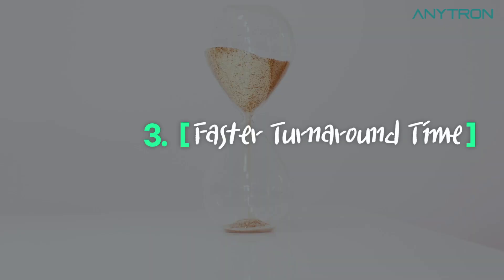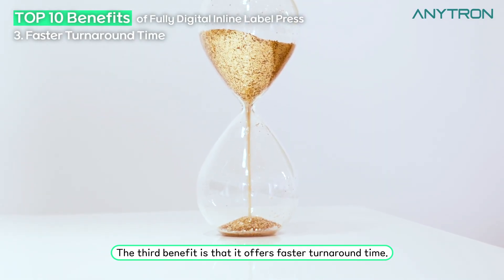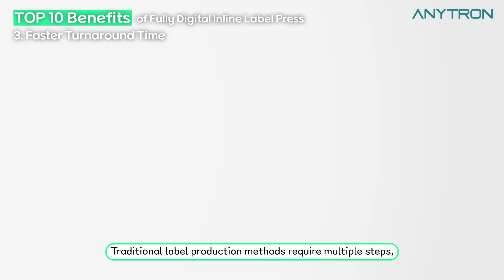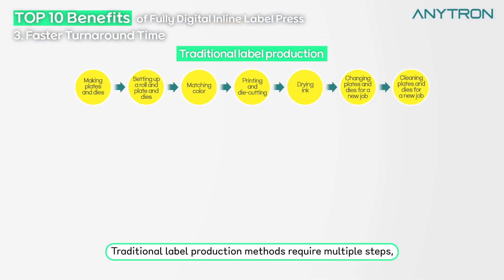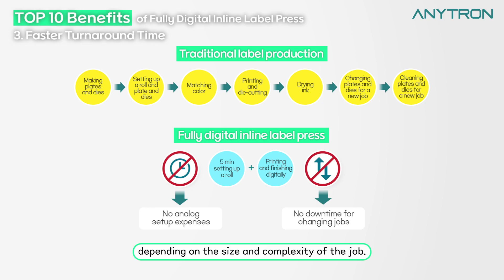Faster turnaround time. The third benefit is that it offers faster turnaround time. Traditional label production methods require multiple steps which can take days or even weeks to complete. With fully digital inline label press, you can produce labels in a matter of hours or even minutes, depending on the size and complexity of the job.